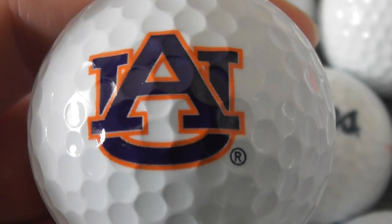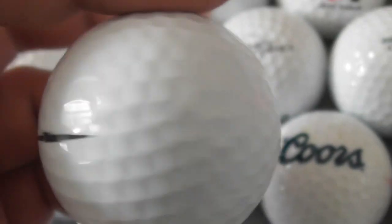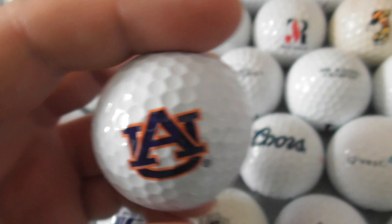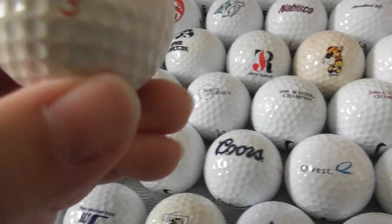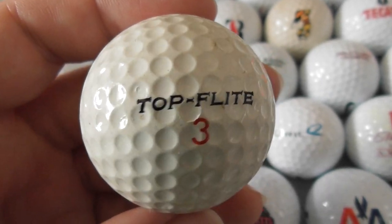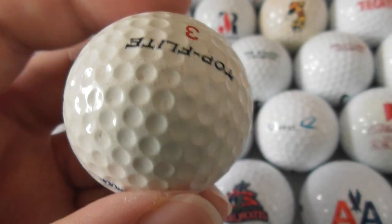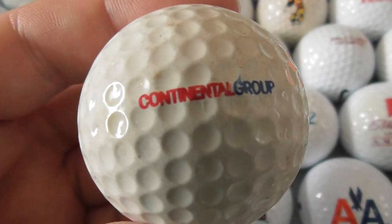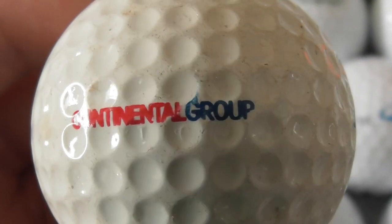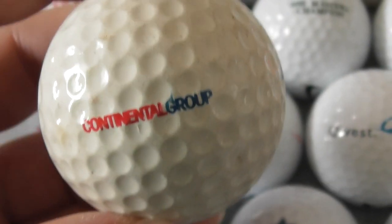AU — so what would that be? Could that be Arizona University, maybe? You tell me. This is on a branded ball, Wilson Ultra — put that out there. Next: this is an old golf ball. Used to get these somewhere before 1986-87, so this could date to like 1980 or earlier, possibly. Top Flight with Continental Group on it — I don't think it's Continental Airlines. So that is an oldie.